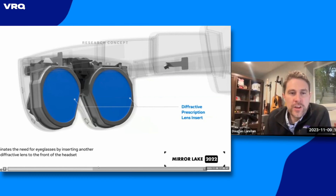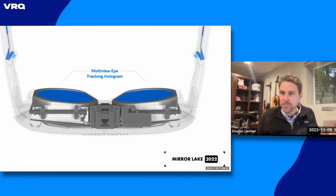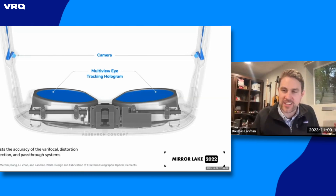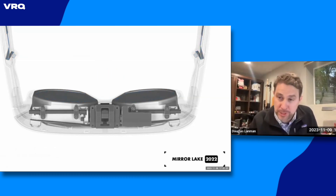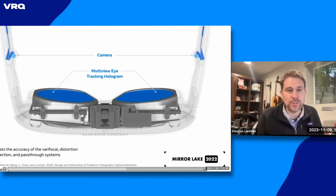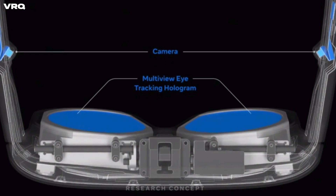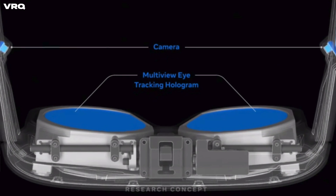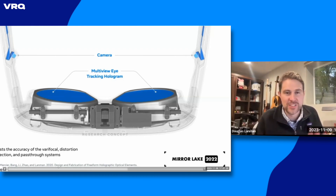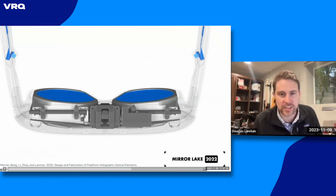Where do you go from there? The next step is you need an eye tracking system. We found that the same HOE that can do the viewing eyepiece and the prescription correction in a thin system — you can also bake an HOE to give you multi-view eye tracking. Just two cameras, one on each side looking back in the infrared band, can get multiple views of the eye and get very accurate tracking to drive a varifocal system and make a very high quality distortion-free display. Almost no weight added, other than two cameras, which is less than state-of-the-art commercial systems.